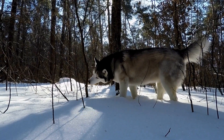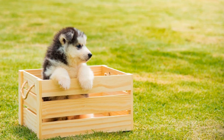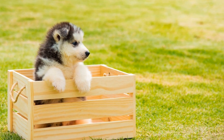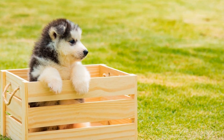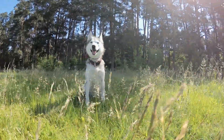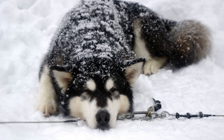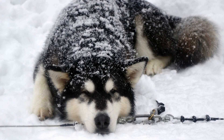Ear cleaning is another important aspect of Husky grooming. Check your Husky's ears regularly for signs of infection such as redness, swelling, or foul odor. Clean their ears using a gentle dog ear cleaner and cotton balls. Be cautious not to insert anything deep into their ear canal, as it can cause injury.